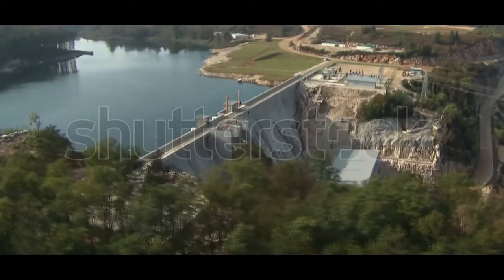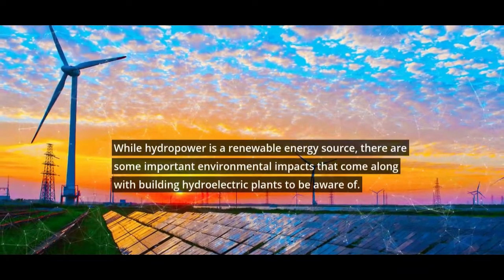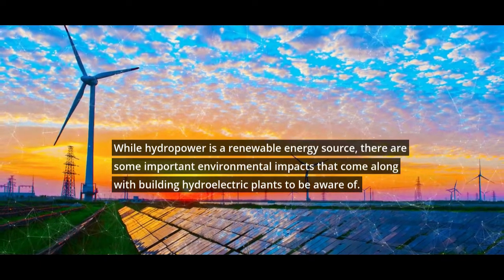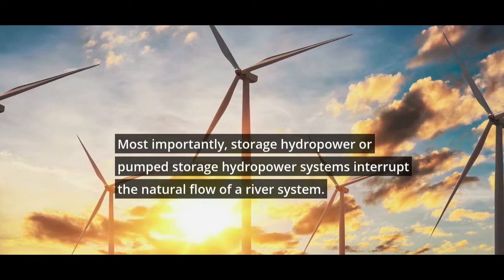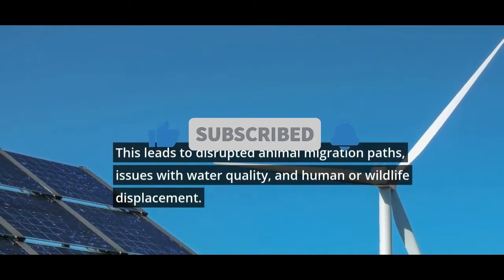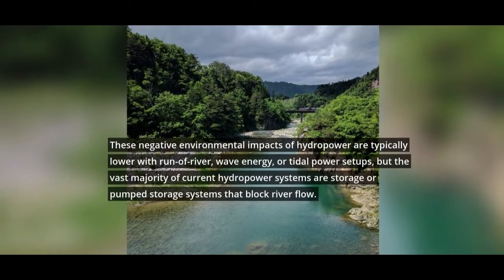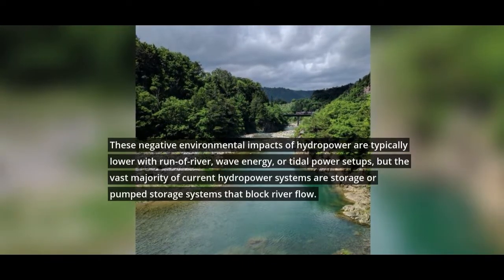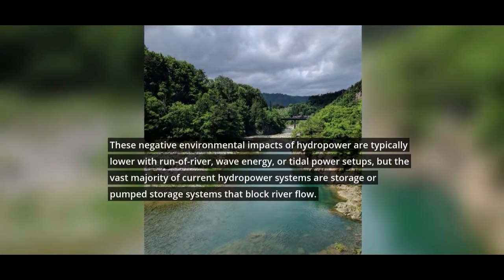Disadvantages of Hydropower. Hydropower plants can adversely affect surrounding environments. While hydropower is a renewable energy source, there are some important environmental impacts that come along with building hydroelectric plants. Most importantly, storage hydropower or pumped storage hydropower systems interrupt the natural flow of a river system. This leads to disrupted animal migration paths, issues with water quality, and human or wildlife displacement. These negative environmental impacts are typically lower with run-of-river, wave energy, or tidal power setups, but the vast majority of current hydropower systems are storage or pumped storage systems that block river flow.